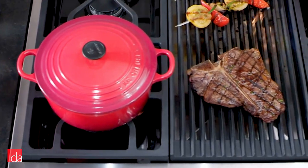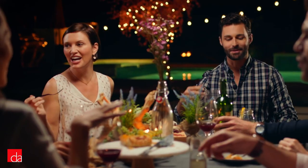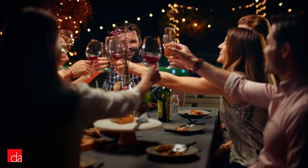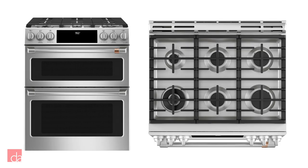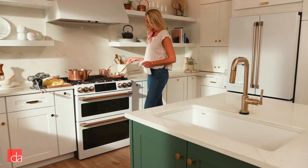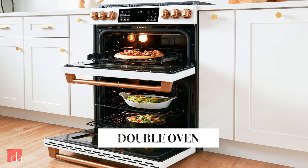To help you make an informed decision about your next investment, we've compiled a list of the 6 best dual fuel ranges of 2019 so you can pick the perfect one for your home. For a great all-around dual fuel range, we recommend the CAFE C2S950P2MS1. The CAFE line is GE's high-end answer to luxury competitors and it has quickly become one of the most revered appliance brands on the market.